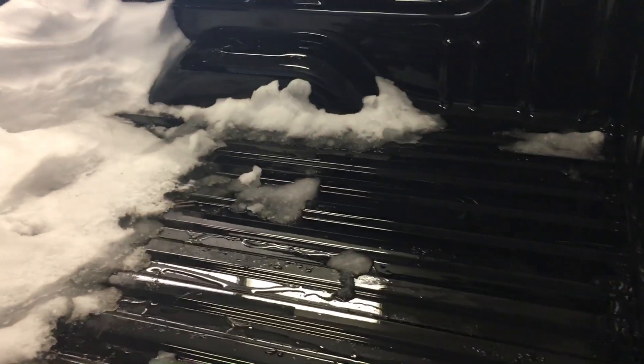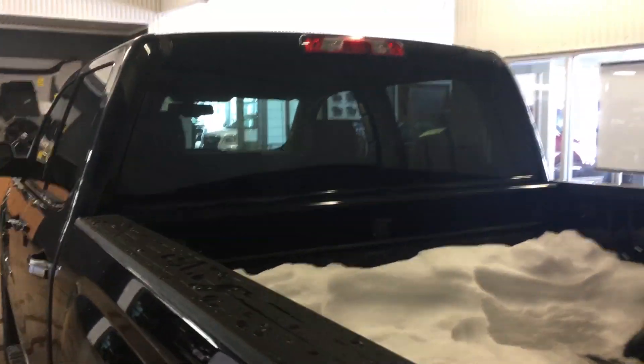Running boards. There's a box. Heated back window. Backup camera right there.